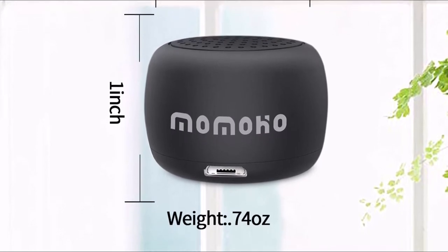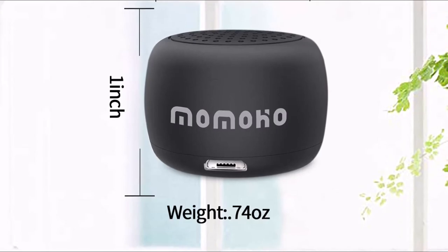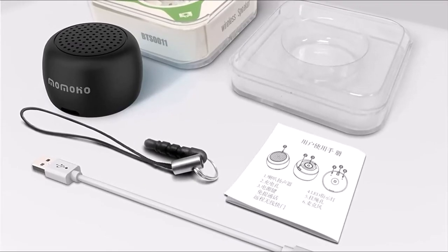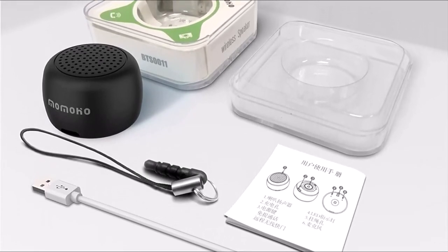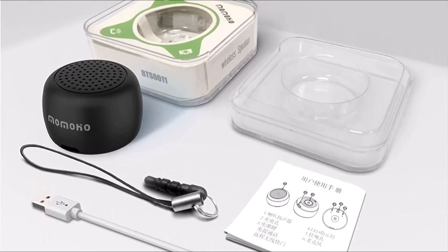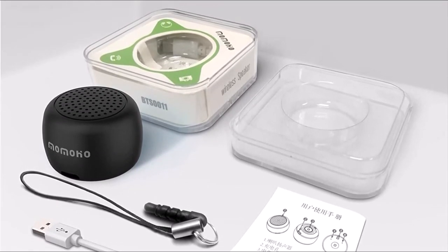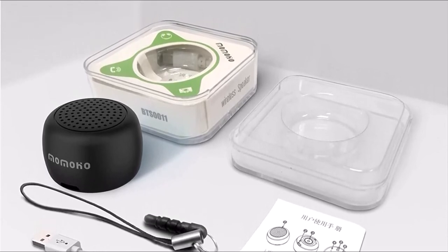You can also connect the speaker with an aux cable if you don't have a Bluetooth-enabled device or want better sound quality. The speaker has a built-in microphone, so you can use it to make calls and talk hands-free. The battery life is also impressive — you can listen for up to 12 hours on a single charge. The sound quality is decent for its size; however, if you want better sound quality, then you should consider buying an external speaker instead.